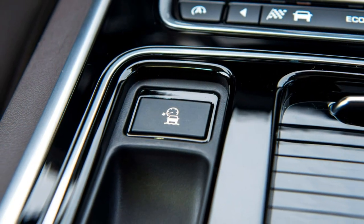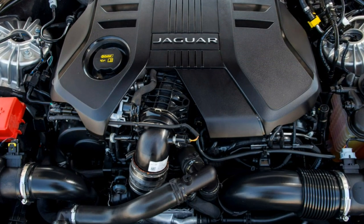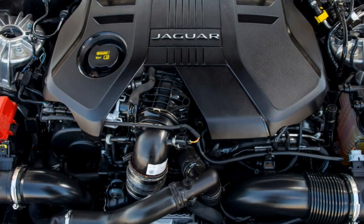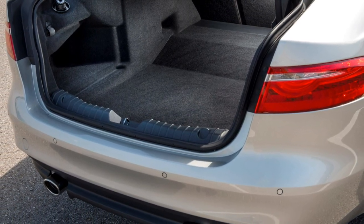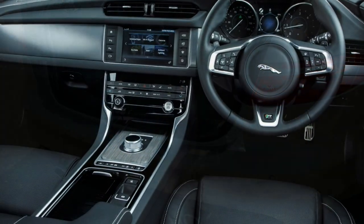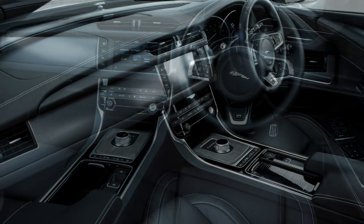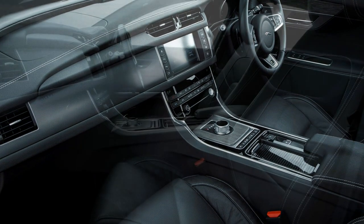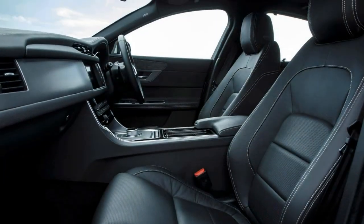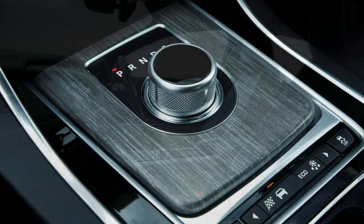Integral to the advanced parking assist option is a 360-degree camera function, including self-park and drive-out facilities, as well as a junction view camera which splits the screen to show what's to the left and right as you ease out of obscure junctions. The active safety pack includes adaptive cruise control to monitor the speed of vehicles in front, lane keep aid (LKA), and driver condition monitoring (DCM) to measure the apparent state of alertness of the driver.